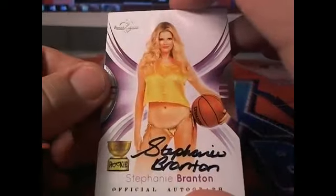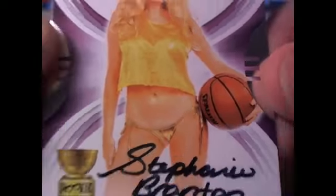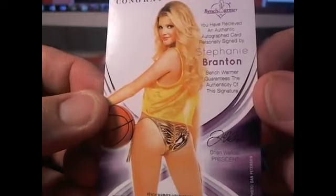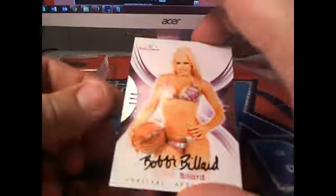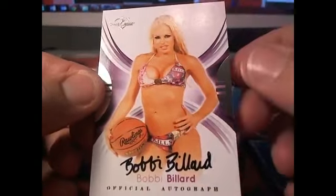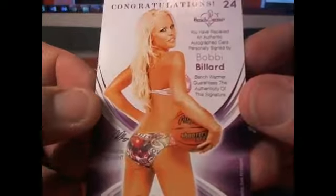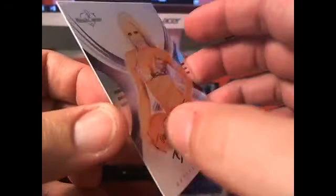And here is Stephanie Branton rookie card. Is that a Spalding right there? Yep, that's a Spalding. Letter B going out to Butch. Next up, Bobby Billard right there. Letter B. Make sure that basketball is inflated — definitely is. Letter B going out to Butch.